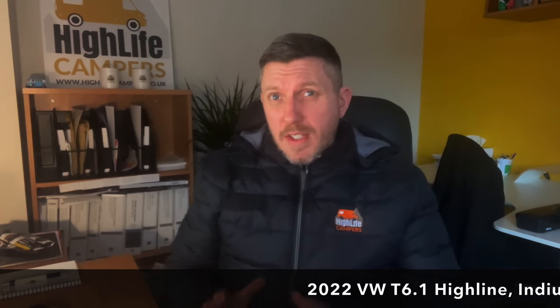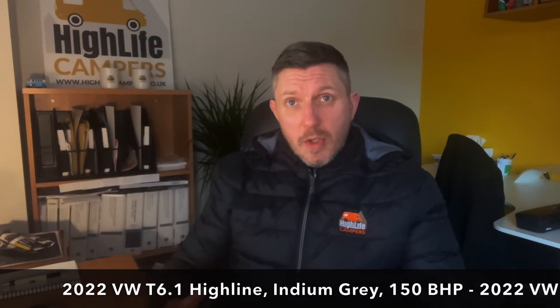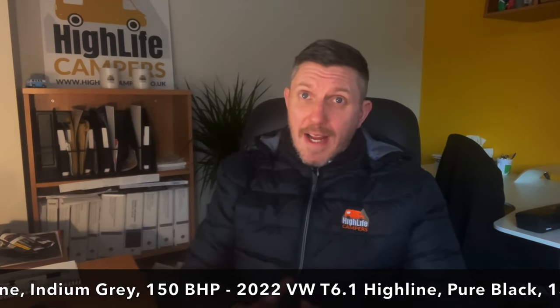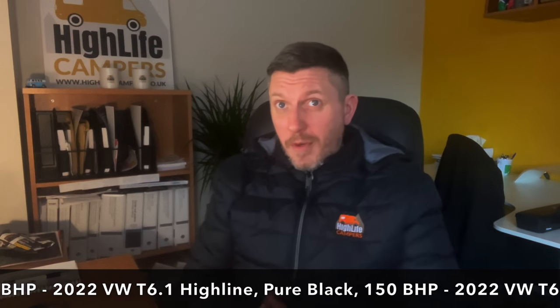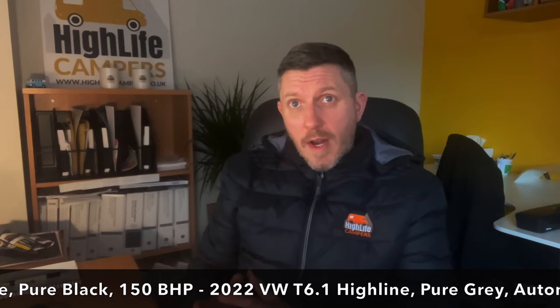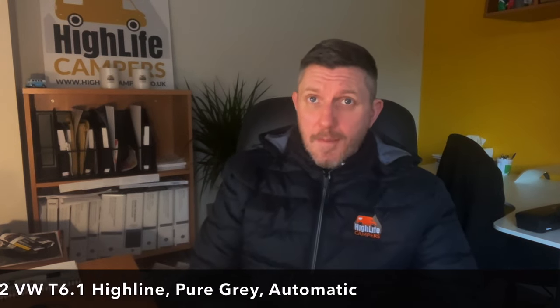The first one is an Indium Grey T6.1 Highline on a 22 plate that's already been booked into our workshop and will be ready in a couple of weeks time. We also have a black T6.1 with a tailgate, 150 brake horsepower, and it's done very very low miles. And we've also got a Pure Grey T6.1 Highline which is actually automatic with a tailgate. All of these vans are booked in for conversion before the end of this year. You can find out more about all of these vans on our website, highlifecampers.co.uk - just head to the sales page.